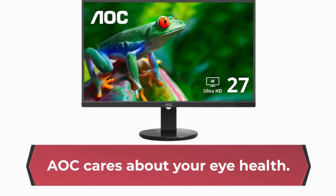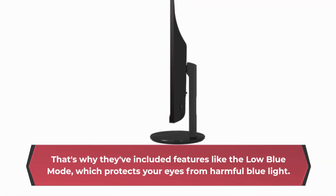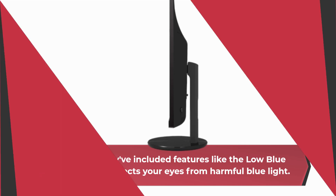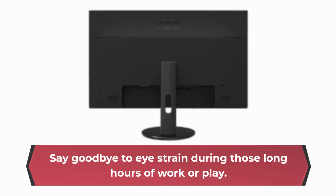AOC cares about your eye health. That's why they've included features like the low blue mode, which protects your eyes from harmful blue light. Say goodbye to eye strain during those long hours of work or play.